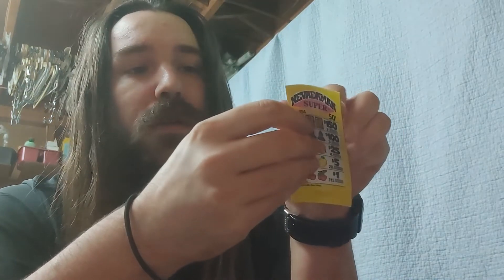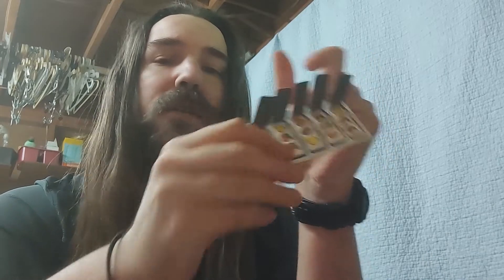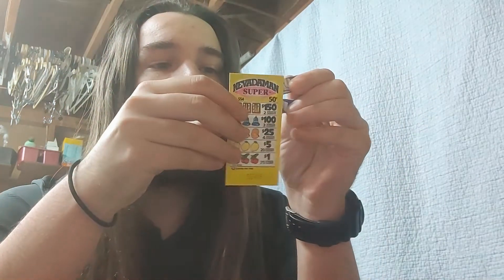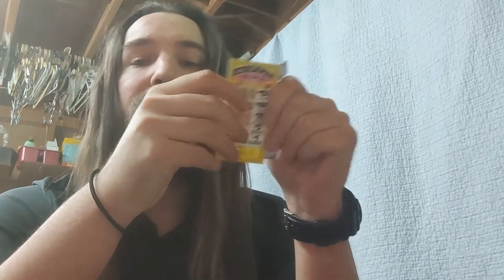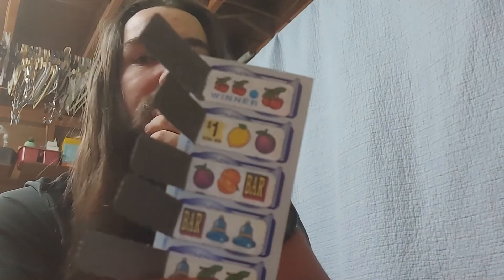So far I've got one dollar and nothing else. If you're already watching the video and watching my other videos, please subscribe to my channel so I can do more content like this — because some of these videos cost me money. I won another dollar there — three cherries on the top, and the second row says dollar.